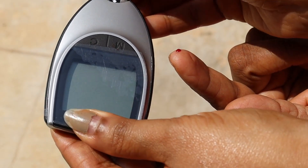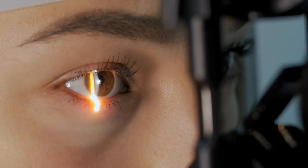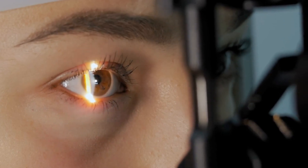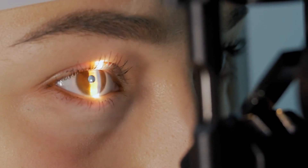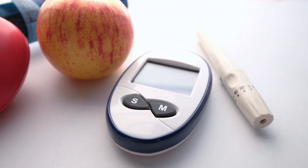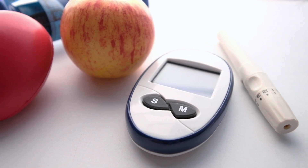A blood test to check glucose levels can help determine if hyperglycemia is the cause. Additionally, regular visits to an ophthalmologist are important to monitor eye health and detect any early changes. Identifying and treating pre-diabetes can help stabilize blood sugar levels and prevent further damage to vision. If you are experiencing blurred vision, it is essential to seek medical advice to protect your eye health and overall well-being.